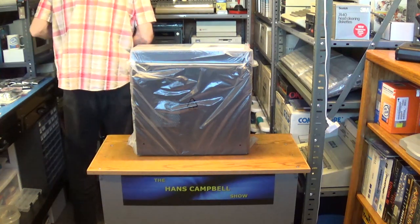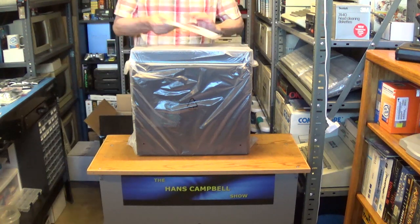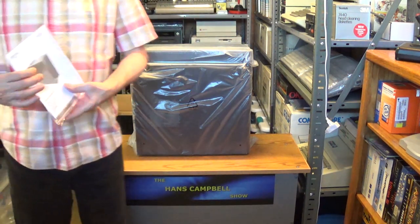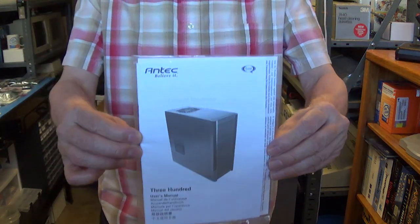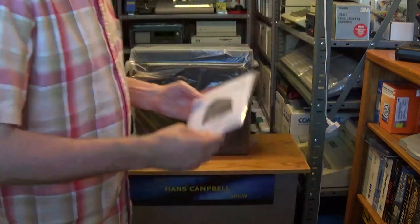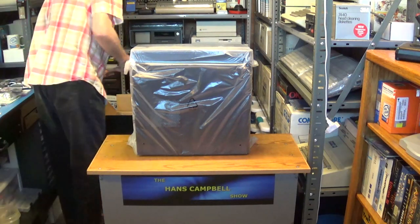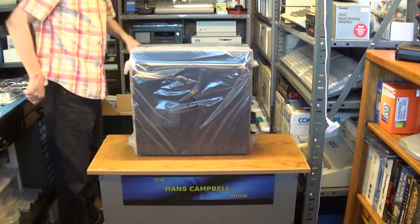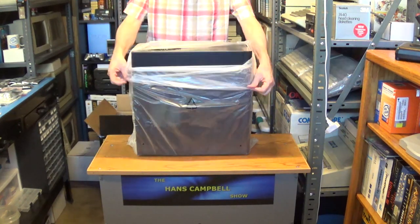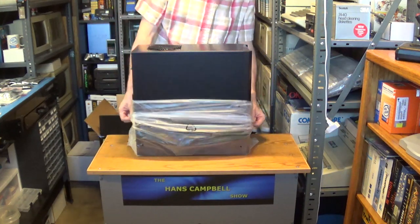I'll throw the receipt in the box so I know how much I paid. You also get the user manual for the Antec 300 case. Then we'll remove the protective shipping bag covering.